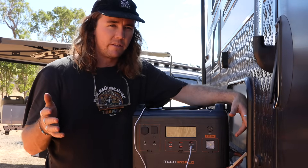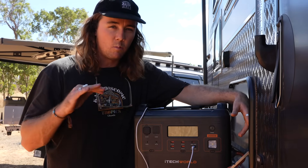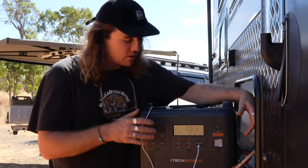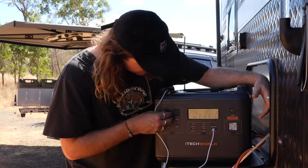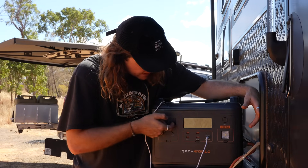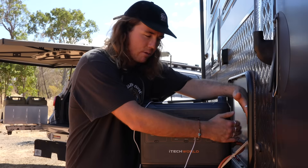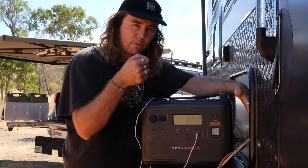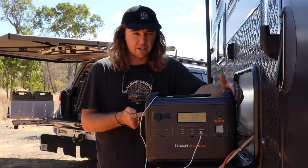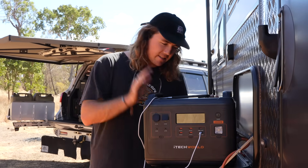This is also a UPS, so you can hook it up to things you don't want to turn off if there's ever an outage — this thing will kick in. There's a UPS mode on it. It's got outlets here: a 12V 10-amp outlet, a 12V 25-amp outlet, various plug-in points — USB-C, USBs — three AC outputs which are just your 240-volt plugs. Then you've got your charging on this side and an overload protection on the side. Every overload protection under the sun on this thing.